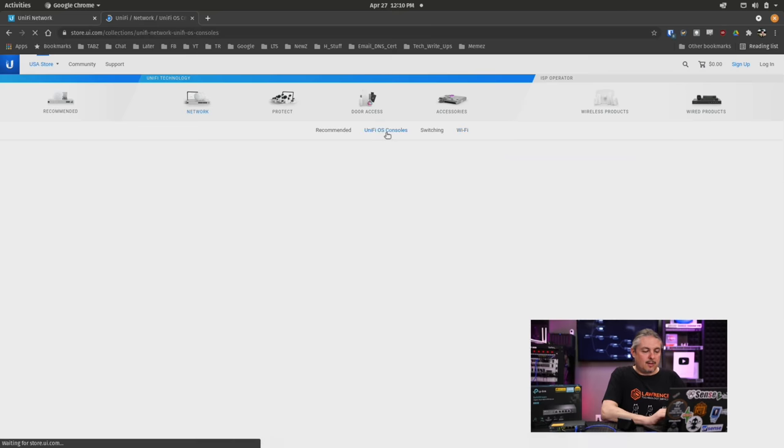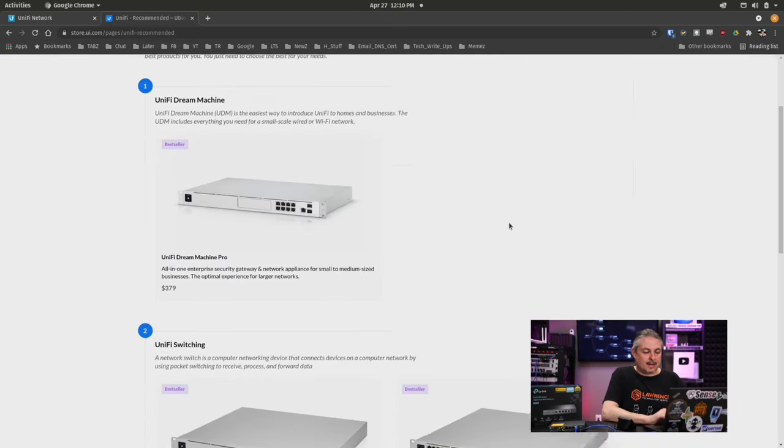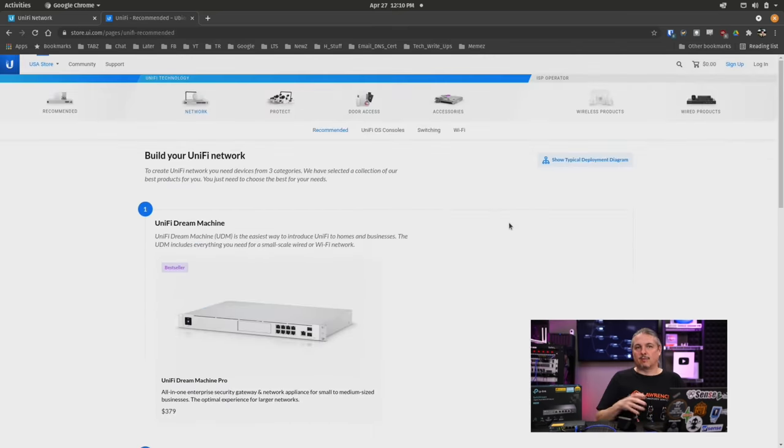Then you have the Unifi controller options, which is the Unifi Dream Machine or the Dream Machine Pro. These are the integrated firewall and controller software on one device. And they also have their CloudKey, which is a hardware device to manage the software-defined networking.